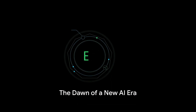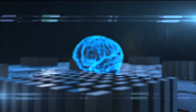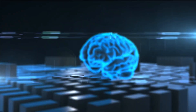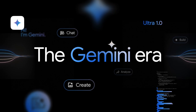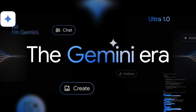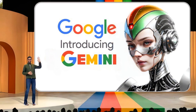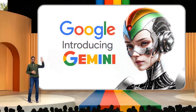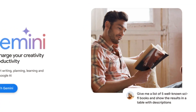Imagine a world where AI can assist you with your physics homework, generate artwork, and even compose messages for you. That's no longer a far-fetched dream. We're standing at the precipice of a new AI era, where our daily lives are about to be transformed in unimaginable ways. At the heart of this revolution is Google's latest innovation, the Gemini AI platform. A blend of advanced capabilities and simplicity, it's set to redefine how we interact with technology. Welcome to the era of Google Gemini.